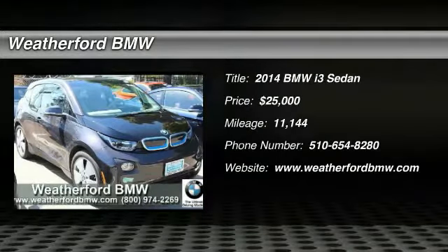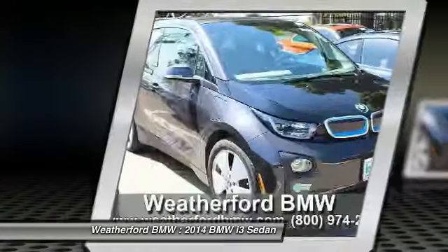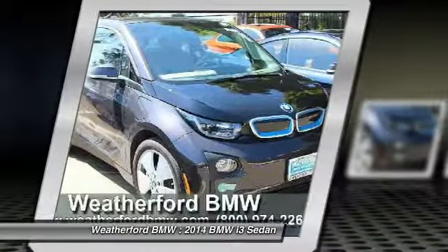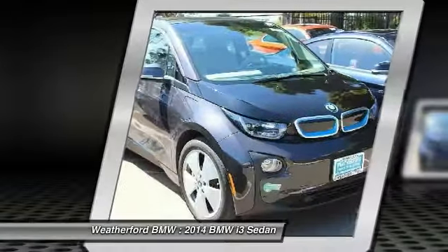Stop by and take a look at the 2014 i3. BMW i stands for innovation. With its visionary design, the BMW i3 defines the automobile of tomorrow.